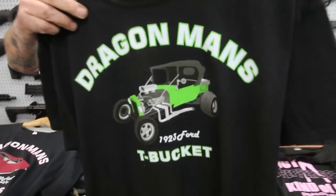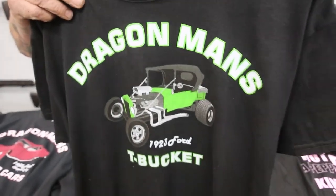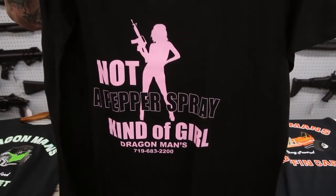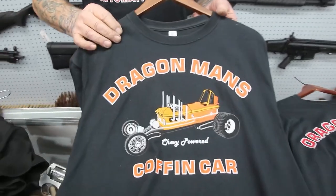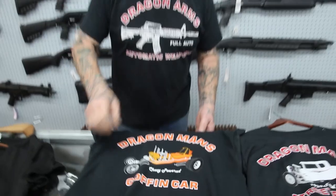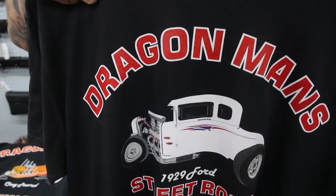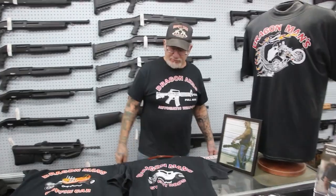Over here, 1923 — Mopar-powered, 440 motor big block, Mopar transmission and rear end. Over here, 'I'm not a pepper spray girl' — pretty cool, this is for the women. My coffin car I built — the coffin is over 120 years old. We copied it from the Monsters on TV. Here's my '29 chopped and channeled coupe.